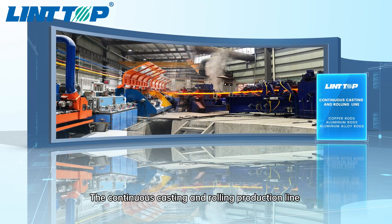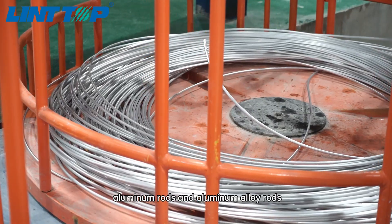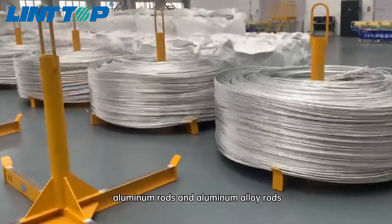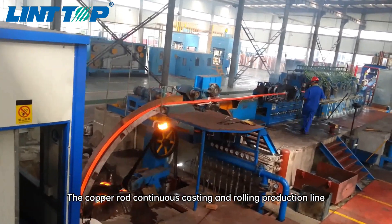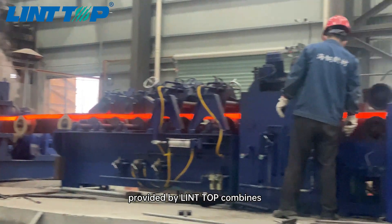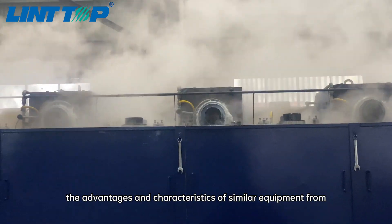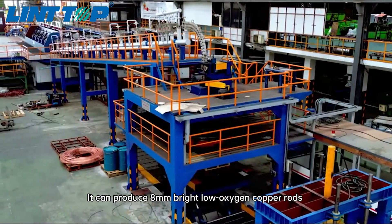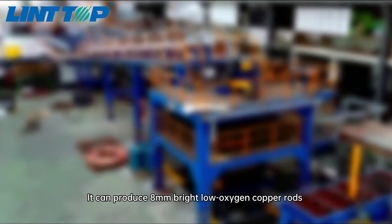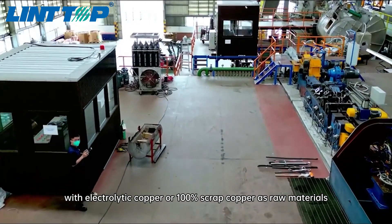The continuous casting and rolling production line can be used to produce copper rods, aluminum rods and aluminum alloy rods. The copper rod continuous casting and rolling production line provided by Lint Top combines the advantages and characteristics of similar equipment from American Southern Wire, German SMS and Italian Proposy. It can produce 8mm bright low oxygen copper rods with electrolytic copper or 100% scrap copper as raw materials.